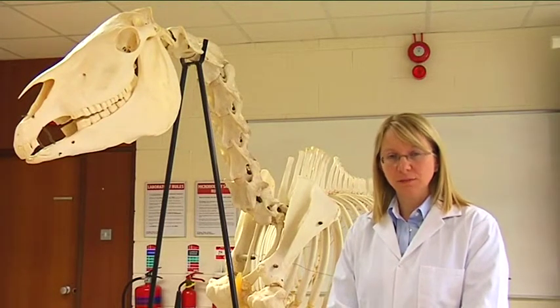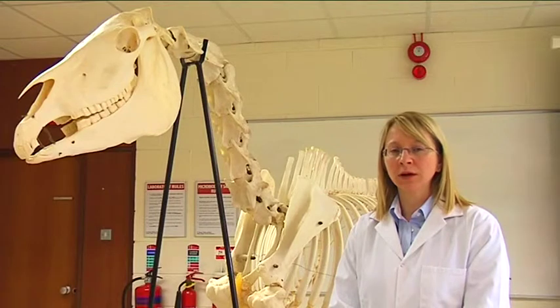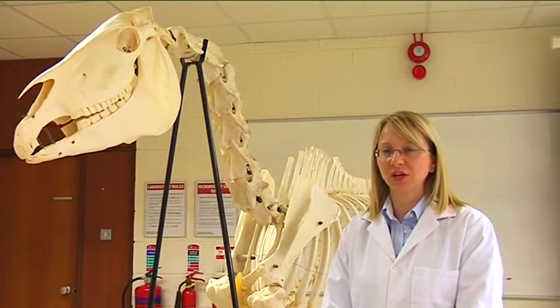In addition, to aid the flexibility of the programme, we also run the equine science programme by distance education.